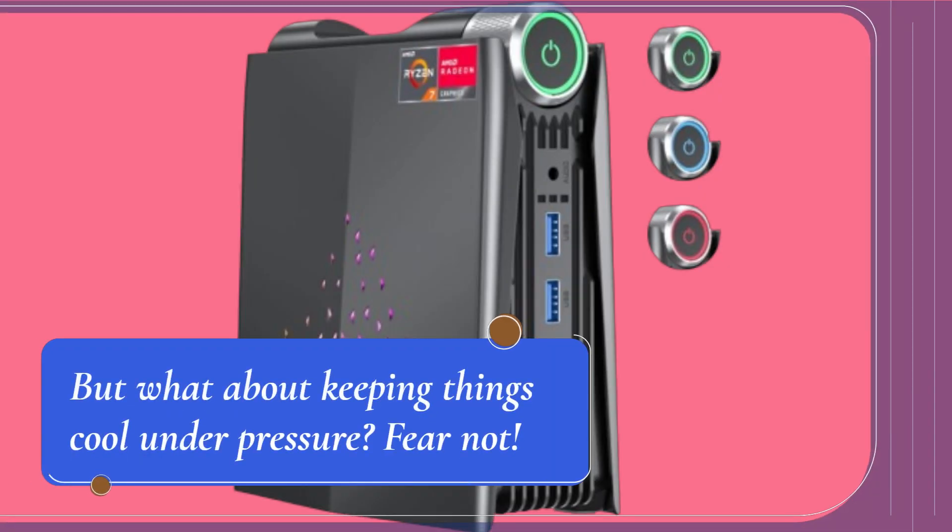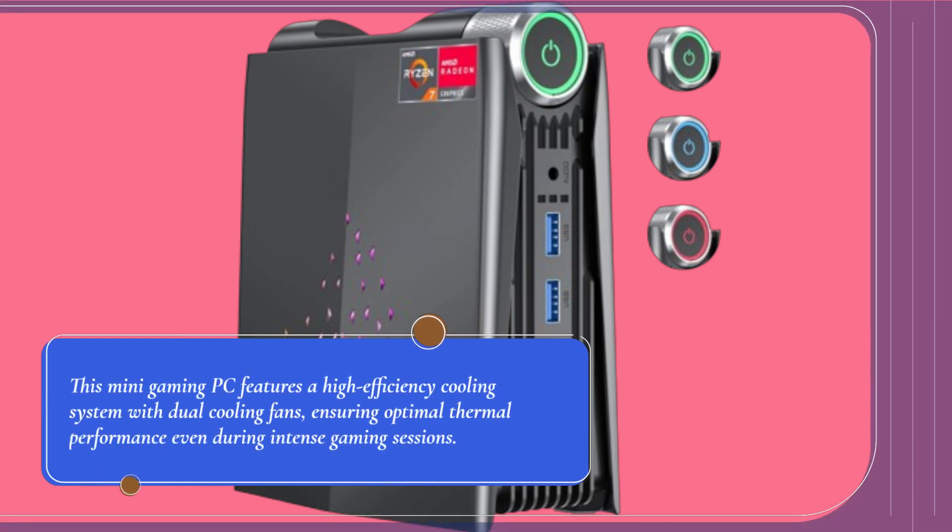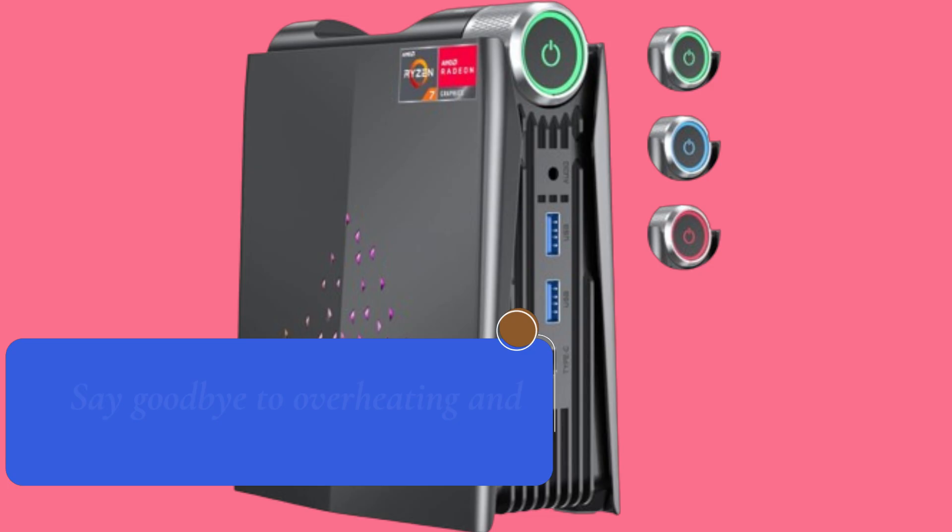But what about keeping things cool under pressure? Fear not. This mini gaming PC features a high-efficiency cooling system with dual cooling fans, ensuring optimal thermal performance even during intense gaming sessions. Say goodbye to overheating and hello to uninterrupted gameplay.